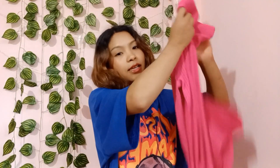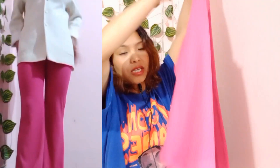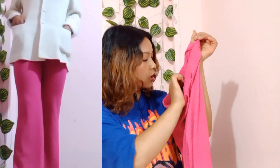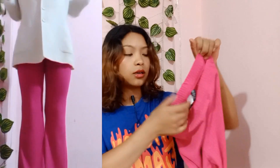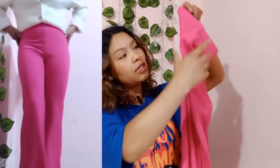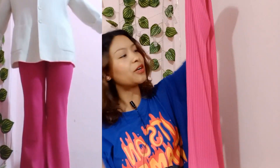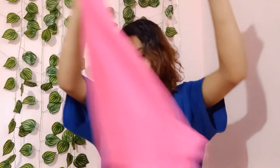The next product is these flared leggings in pink color. I really love the fit, I really love the color — I love everything about this product, so I'm happy.